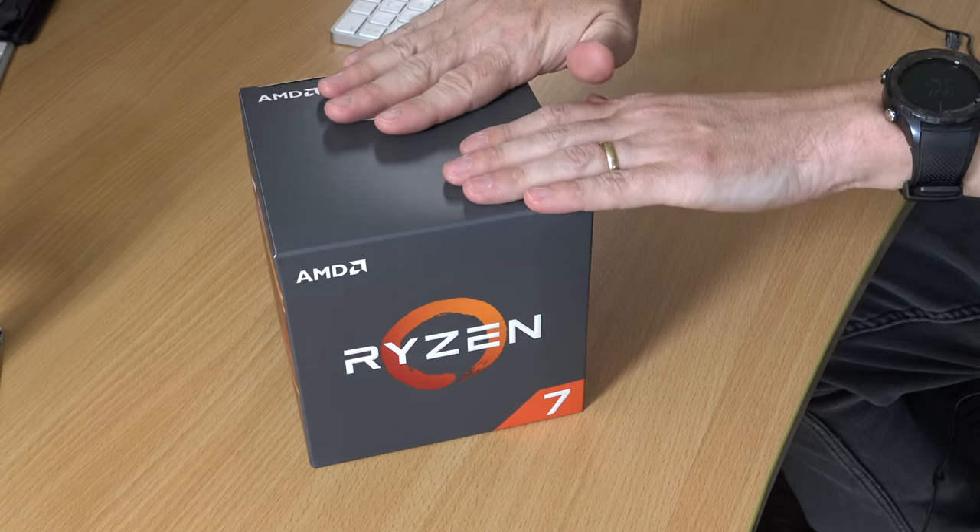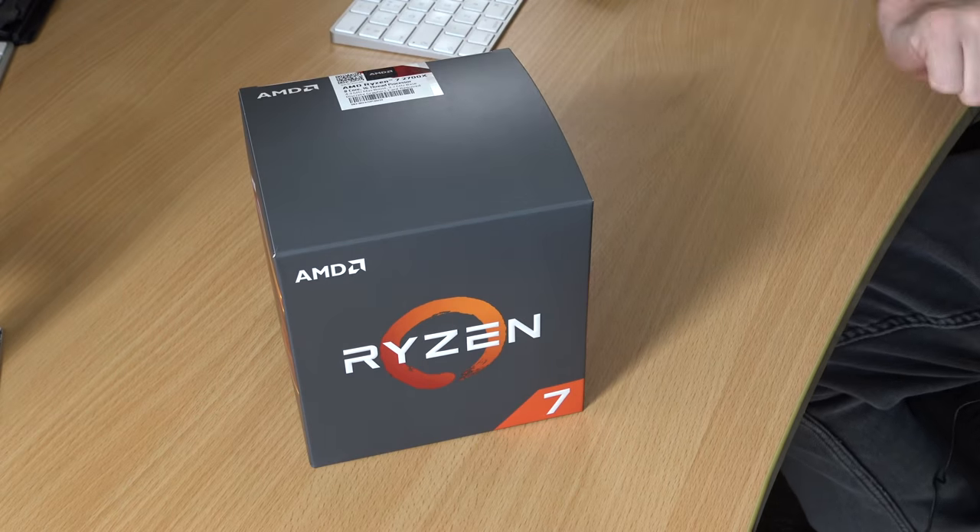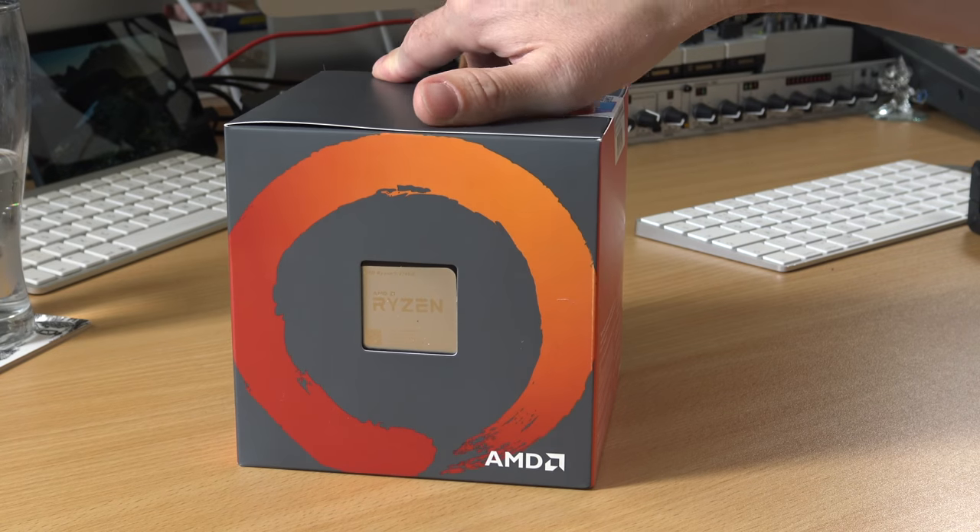So finally, after lots of research, I settled on this beast right here. This is a Ryzen 7 processor — in fact, it's the best processor that money can buy right now on the consumer market. So I thought that's got to be good.